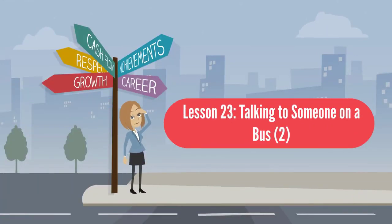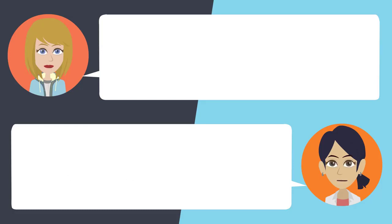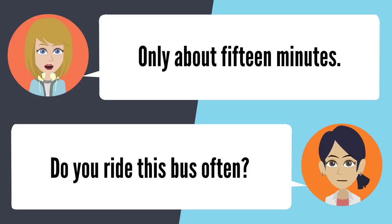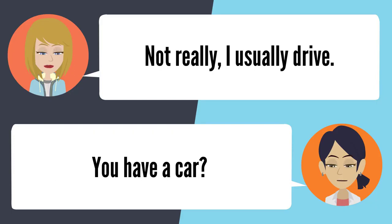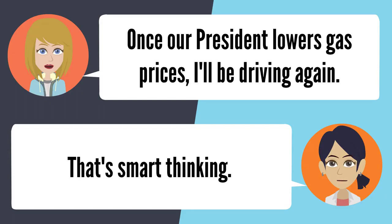Lesson 23: Talking to someone on a bus. Hey, how's it going? Good — how about you? Not bad. Have you been on the bus for a while? Only about 15 minutes. Do you ride this bus often? Not really, I usually drive. You have a car? Yes. So why aren't you driving? Once our president lowers gas prices, I'll be driving again. That's smart thinking.